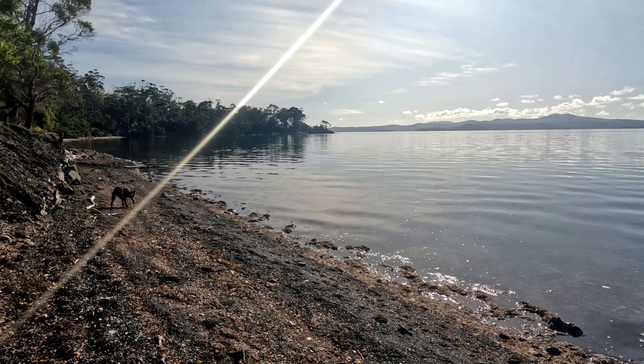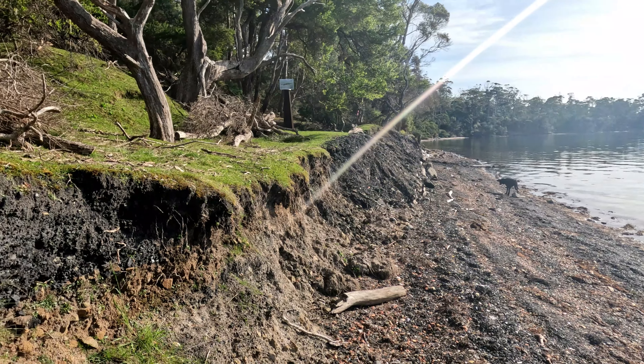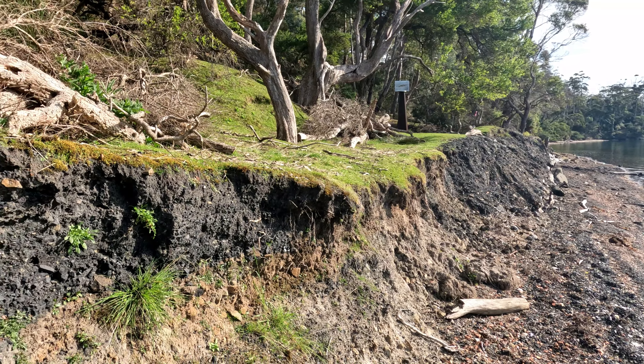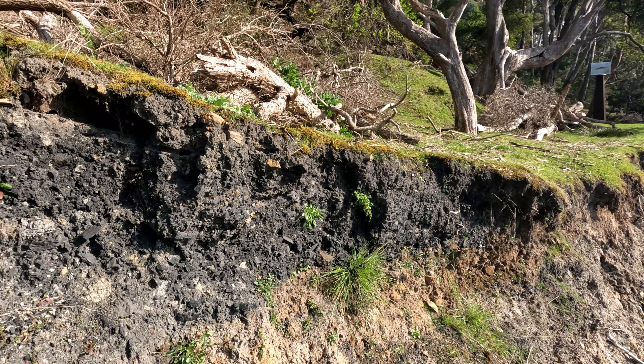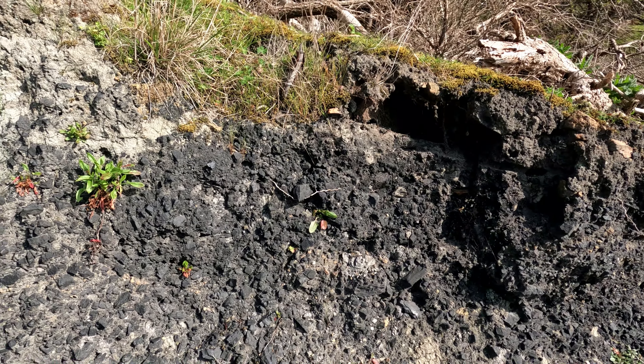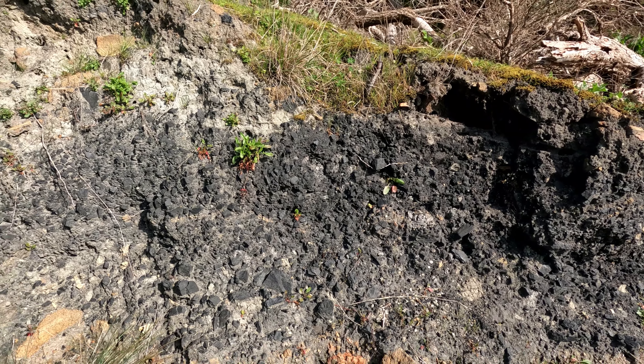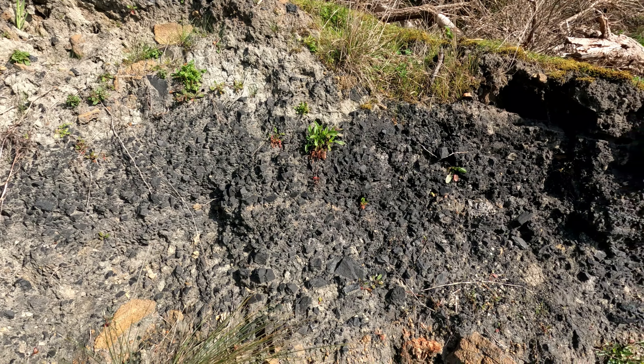Coal was discovered in the middle of 1833 at what was to be known as the coal mines. A seam of two metres thick was spotted on the shoreline. When the coast was being surveyed, the information was relayed back to the authorities at Port Arthur, which the settlement there commenced about three years before.